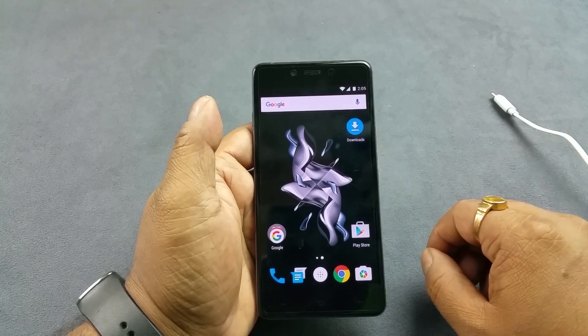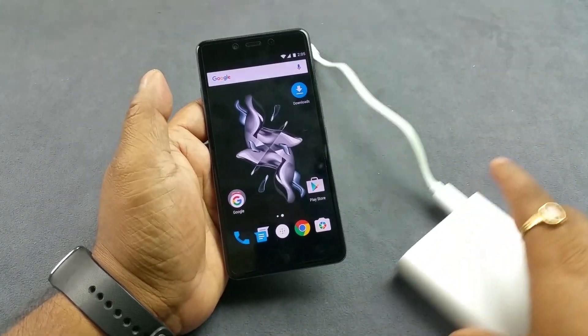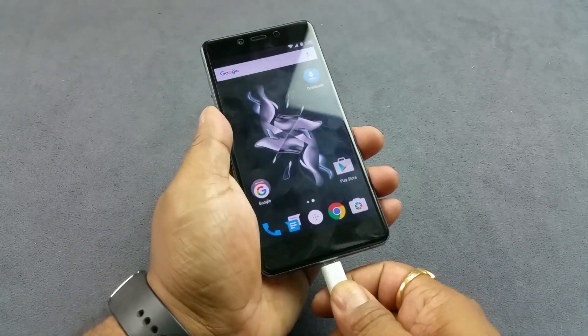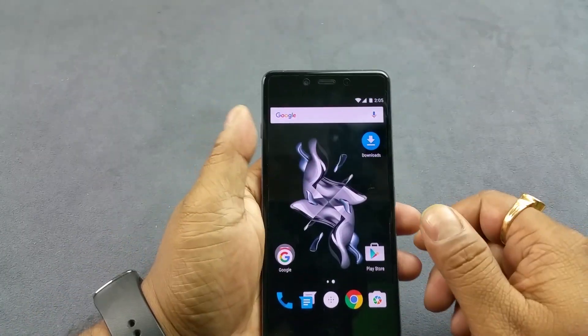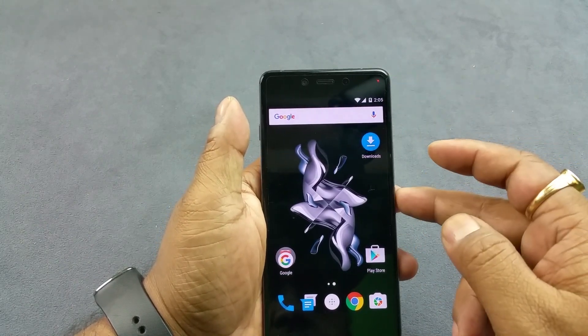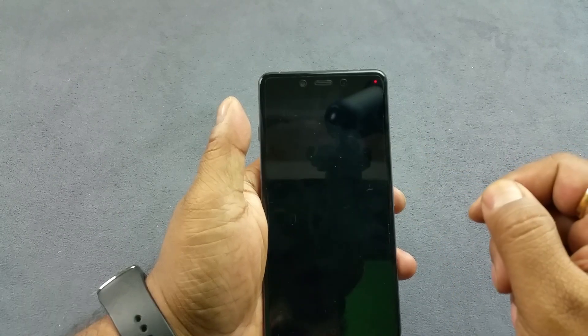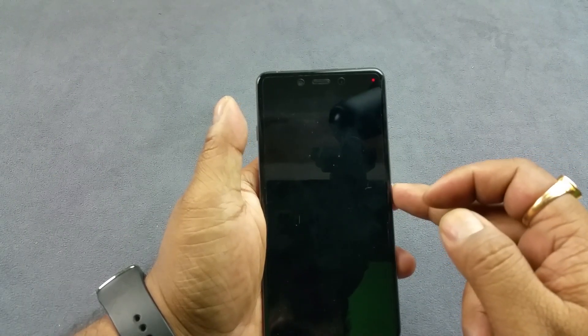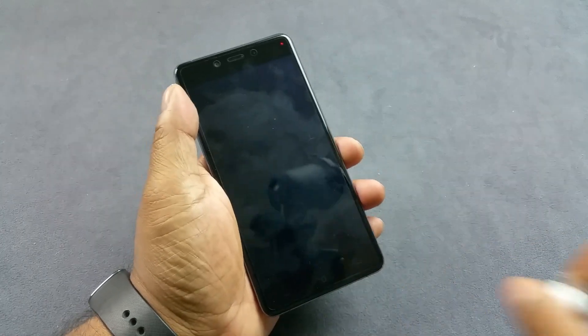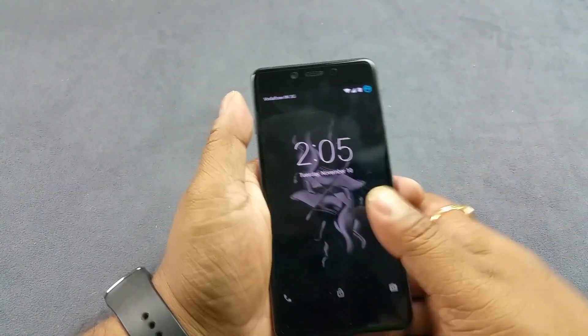First, presence of a notification LED light — for that I have my power bank out here. When I insert this, the notification LED light should invariably switch on. There you see it started charging and that's the red one. So even without switching on the display, the notification LED light is lit right there. So it has a notification LED light.